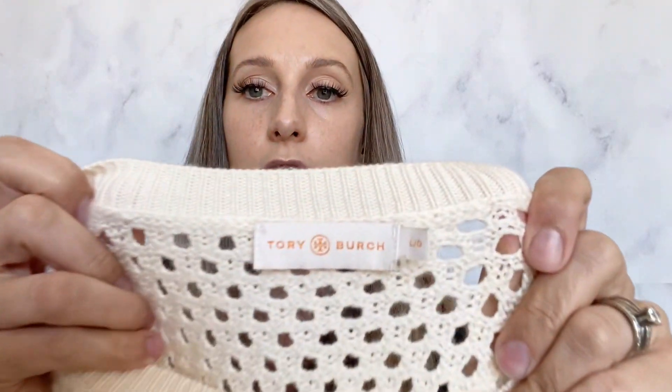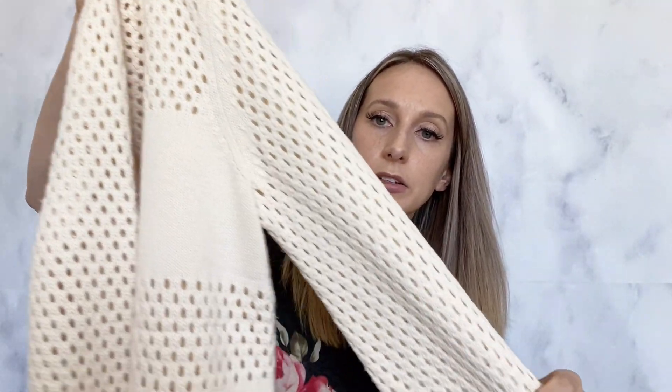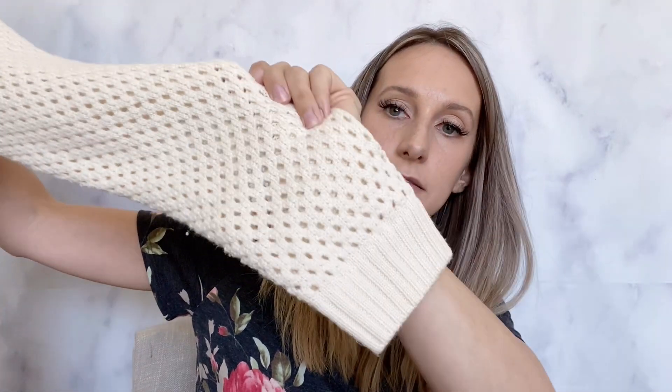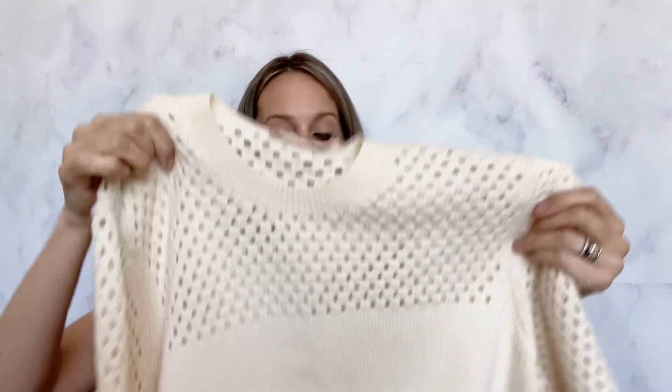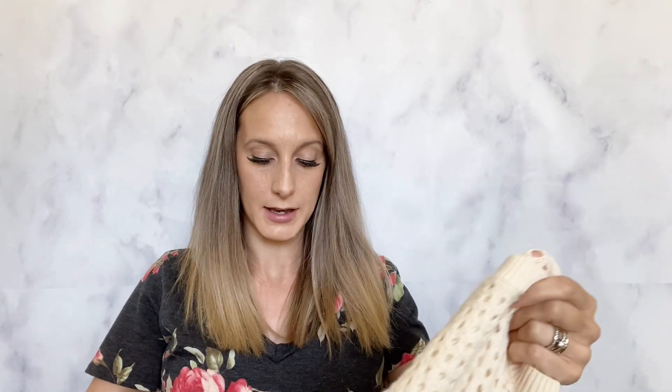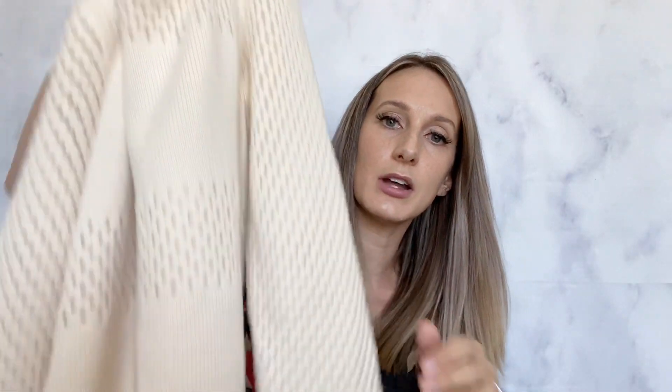This was another exciting find — Tory Burch. It is a cream sweater with all these little open knit panels. I already have this listed for $50. It was just in great condition and really cute — a great transition piece for fall since it's kind of an open, lighter-weight sweater.